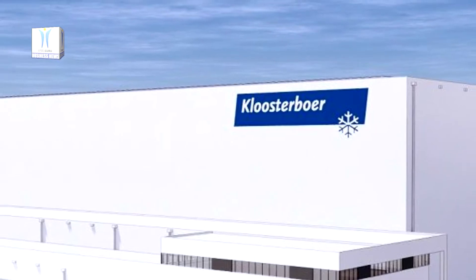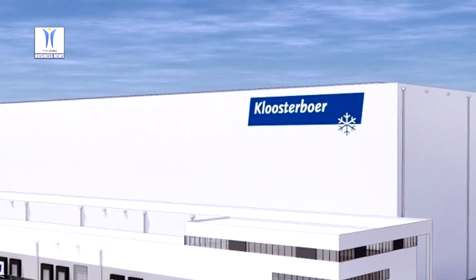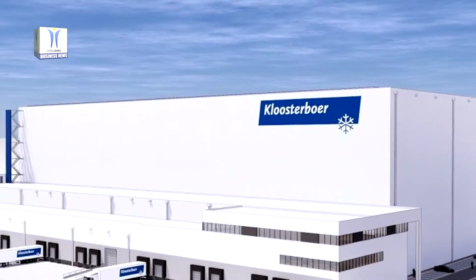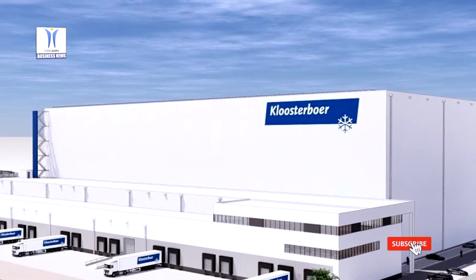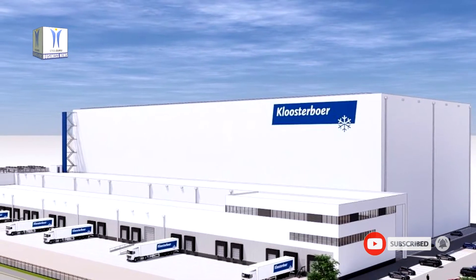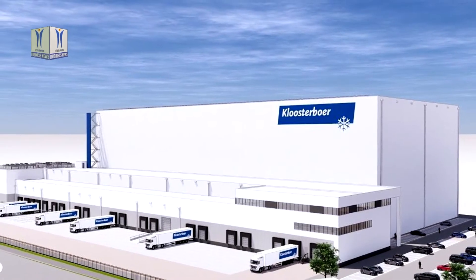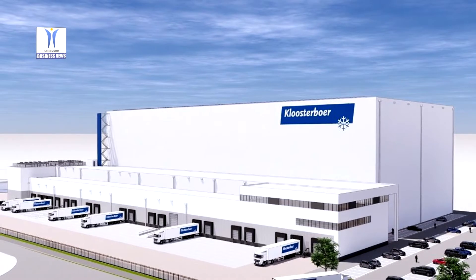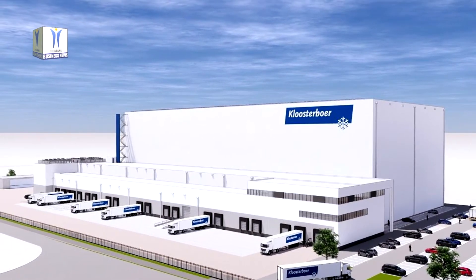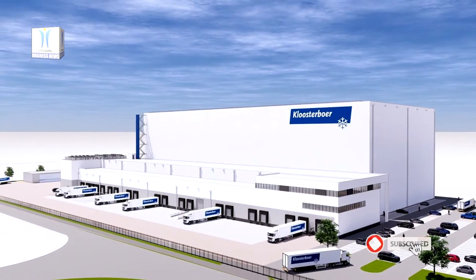Two years after the realization of Klosterbor Cool Pot I, an ultra-modern fruit terminal that offers a combination of cool and cold storage capacity, Klosterbor is now developing a state-of-the-art fully automated high-rise cold storage warehouse at City Terminal Rotterdam. Pallets will be brought in on self-unloading or conventional trucks and are then automatically taken from the shipping hall via conveyor belts, turntables and sluices to the cold storage facility, where cranes will automatically place the pallets in their designated position.